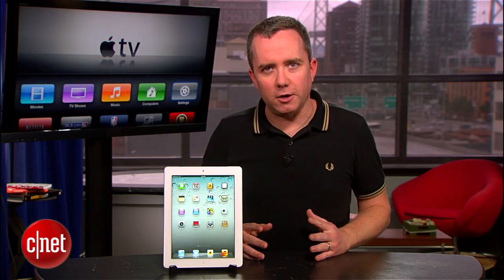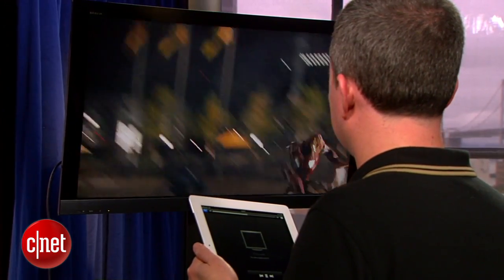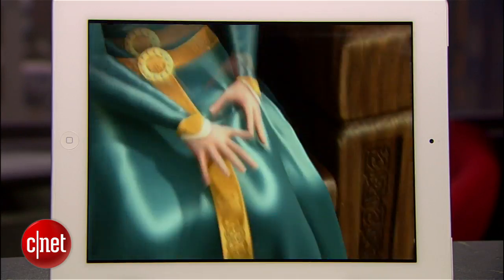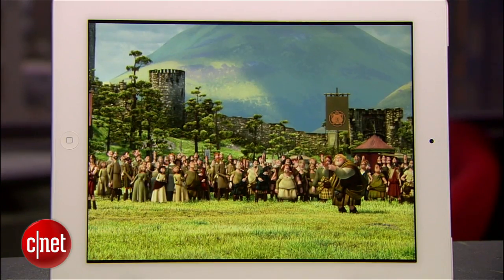Another obvious benefit is video. Assuming you can spare a few gigs of space, you can now download all the way up to 1080p video from iTunes and play them on this screen. And the crazy thing is, Apple actually has to scale up 1080p video for this screen.